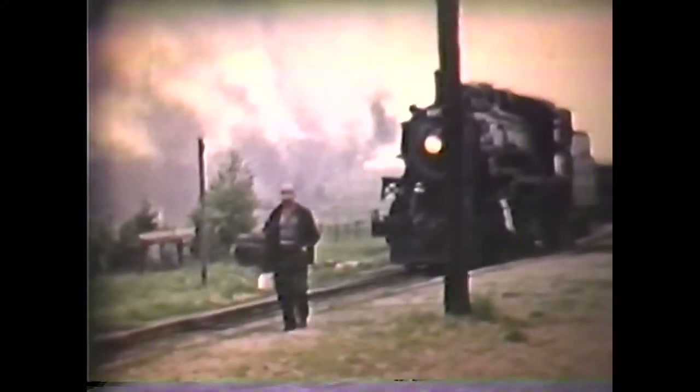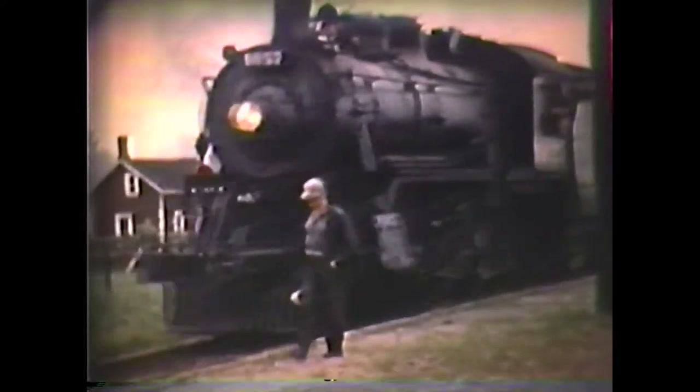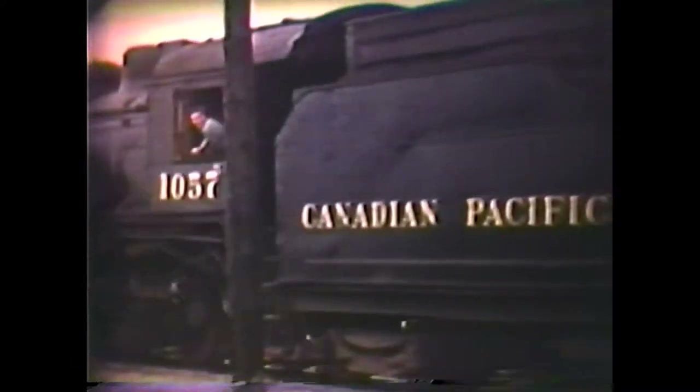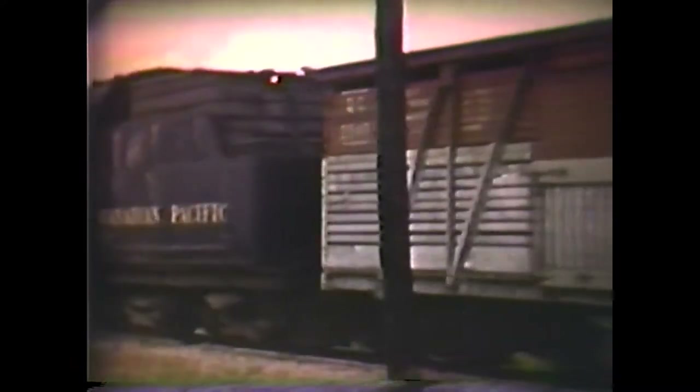This is Saugeen Junction, where we joined the main line from Owen Sound. The conductor here with his manifest, the engine crew — certainly the fireman here taking a little bit of a relaxing pause — and it was at this point that we left the mixed train as we had to catch the regular passenger accommodation from Owen Sound back to Toronto. Now the consist of this train leaves something to raise the eyebrows, wouldn't you think, John?